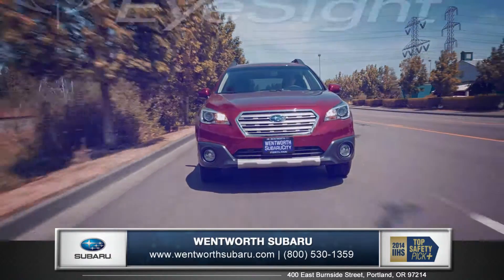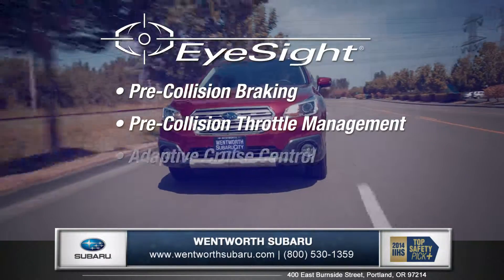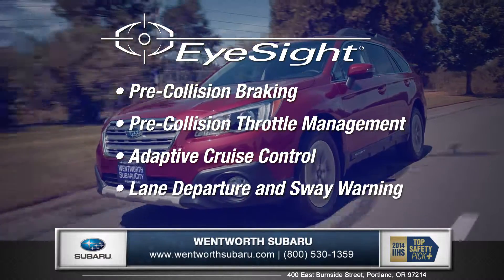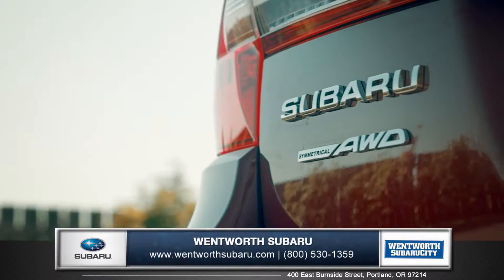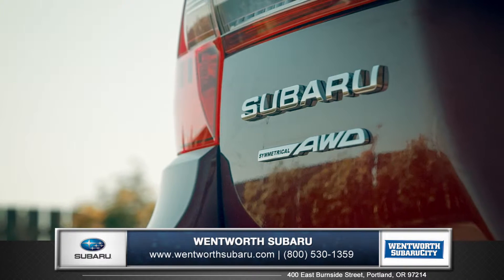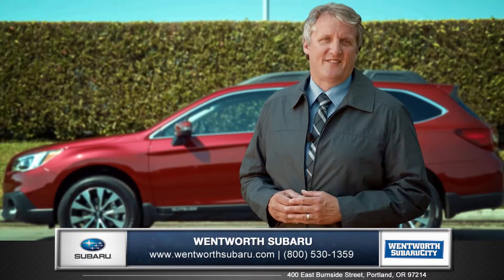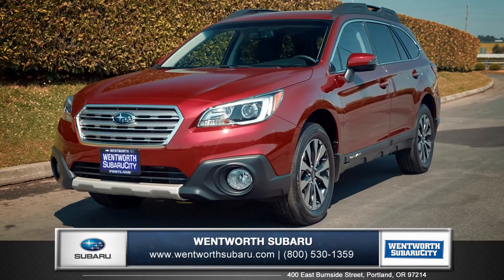The available EyeSight driver's assist system monitors traffic movement, optimizes cruise control and warns you when you're swaying outside of your lane. You really can't deny the superior features and all-out capabilities that the Outback has over its competition. So come down and see us and check out the 2015 Subaru Outback.